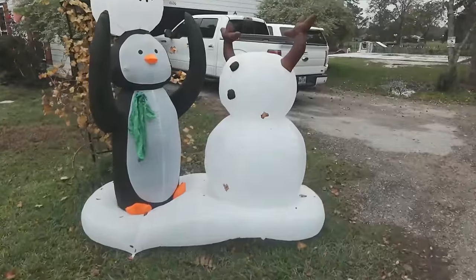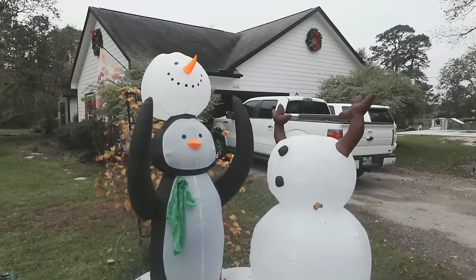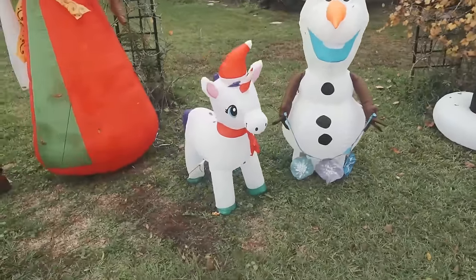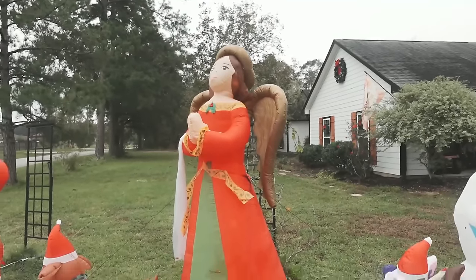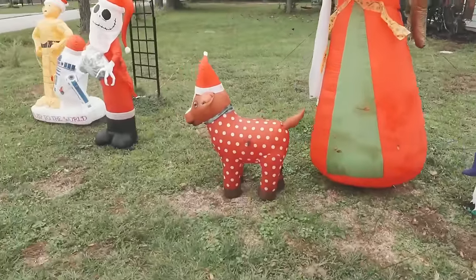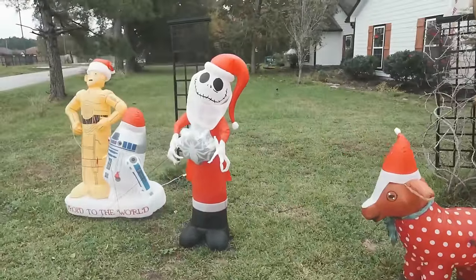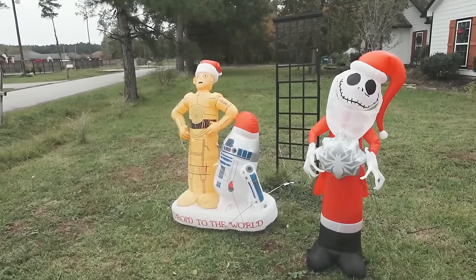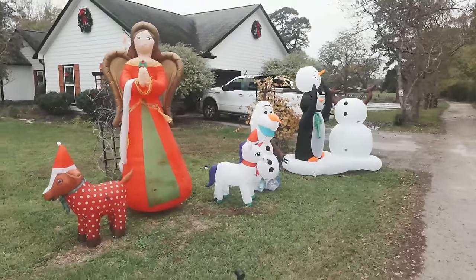Okay, so let's go check them out. We have the penguin one that stole the snowman's head, Olaf, Unicorn, the Angel which is our centerpiece, the Goat, the Christmas Goat, Jack Skellington, and of course C3PO and R2D2. These are the Christmas inflatables.